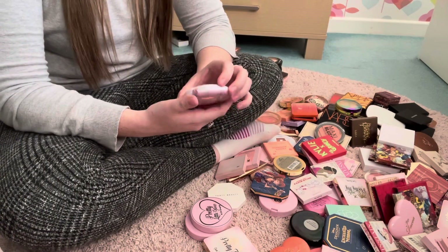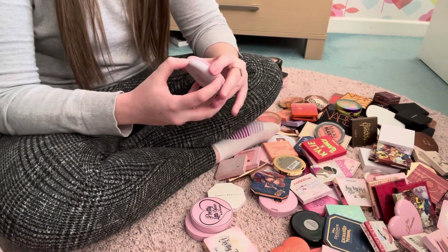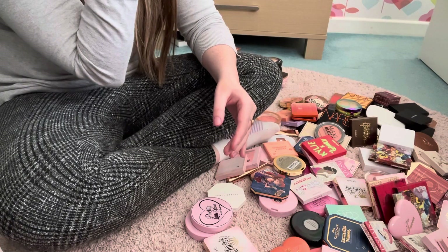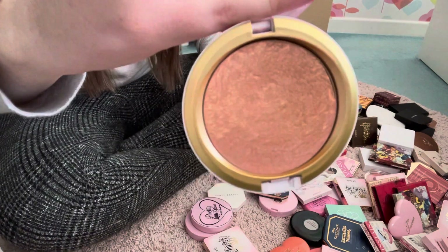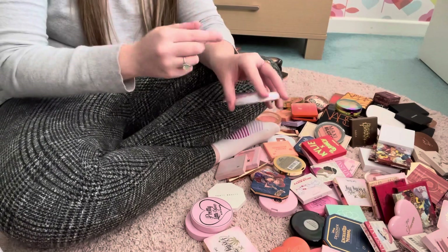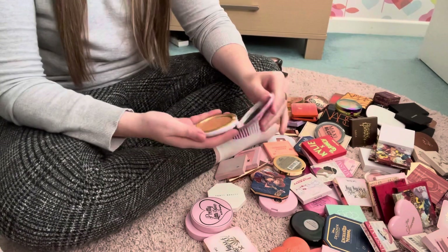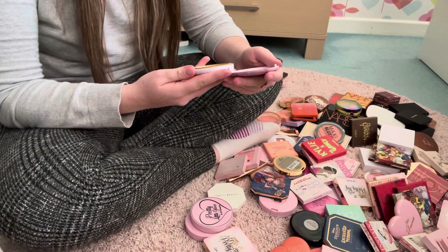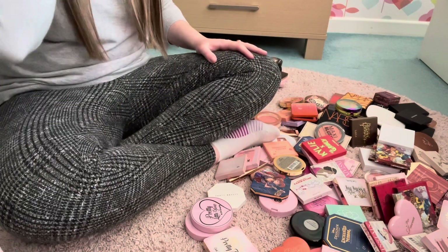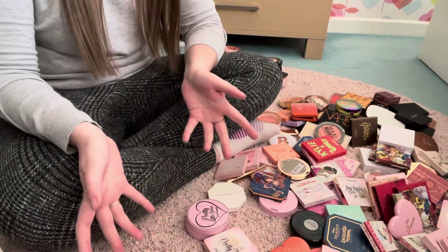I'm also going to get rid of this other MAC one from the Electric Wonder Collection — the Serenity Seeker. It's an iridescent powder you could use as bronzer, blush or highlight, but it's brown with pink and gold — a really weird product. It's so dark, it's too golden and luminous for bronzer, too dark for blush or highlight. So what's the point in keeping it? I might as well try to make some money back on that one too.